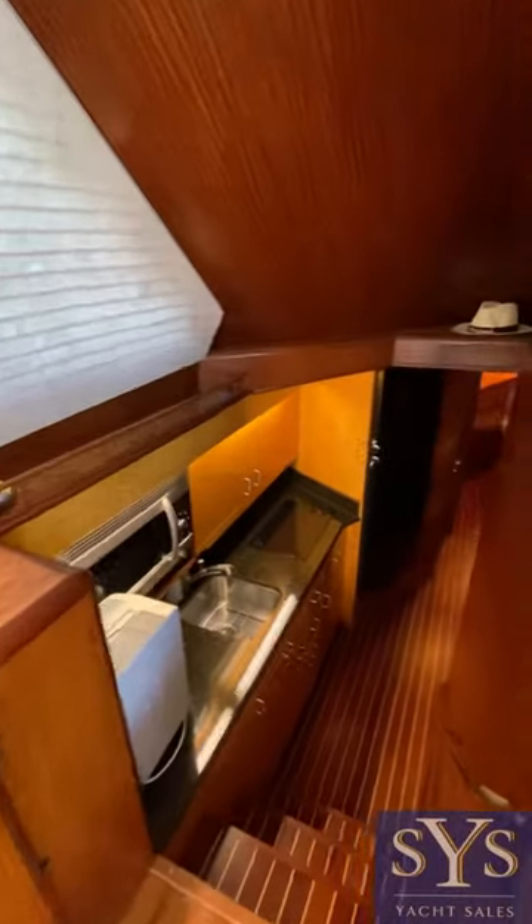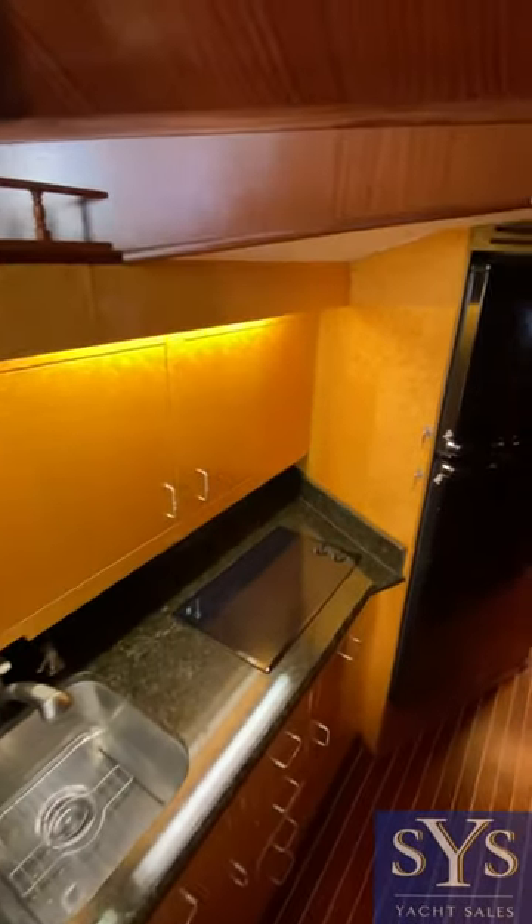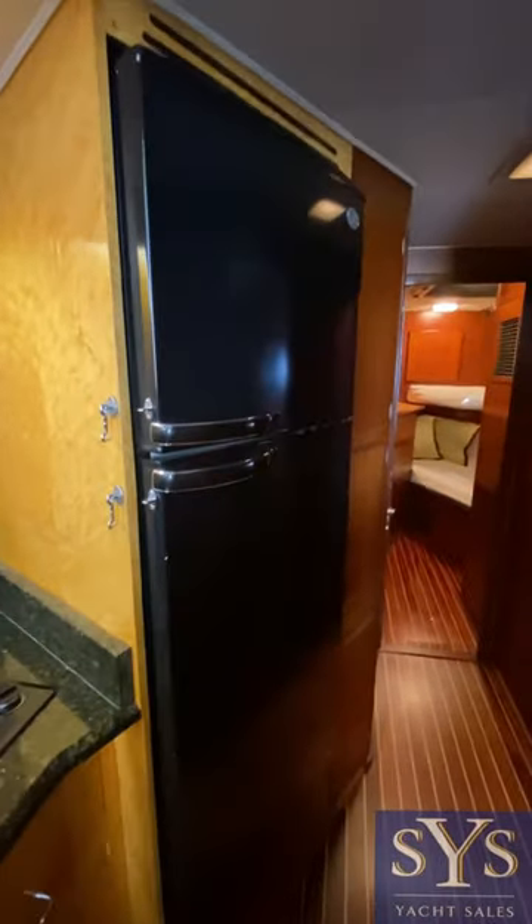Step on down to the little galley. Microwave, two burner cooktop, and a nice full-size fridge freezer.